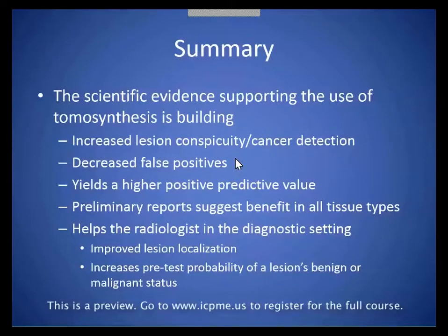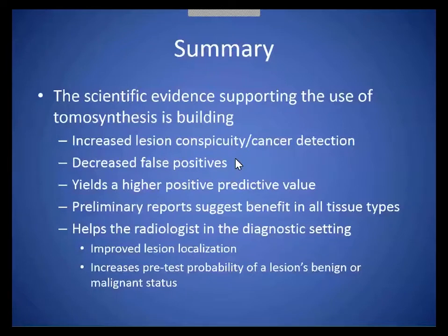Our report suggests that tomosynthesis really benefits all tissue types, although in our study we needed to evaluate that further and plan to in the near future. And not just in screening — tomosynthesis helps the radiologist in the diagnostic setting as well. It helps improve our lesion localization and increases our pretest probability of a lesion being benign or malignant.